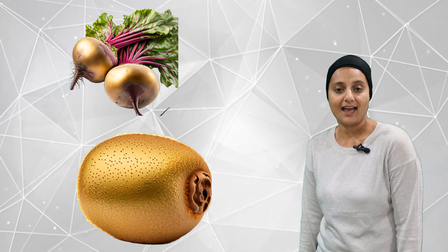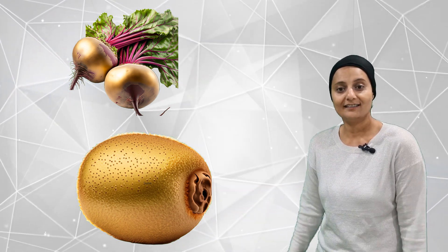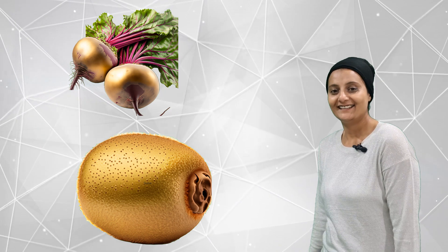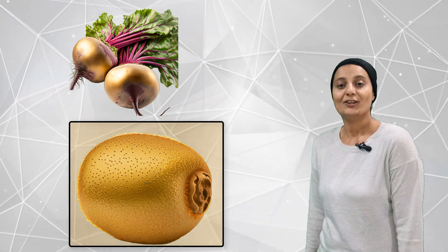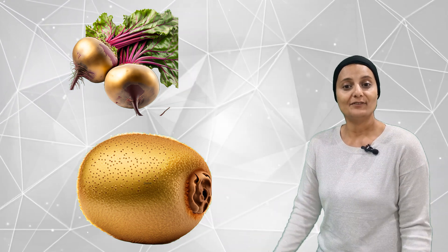Do you know there are some golden fruits and veggies in the market? Have you seen them? Let's see how many. We got one, two. Two golden color fruits and veggies.